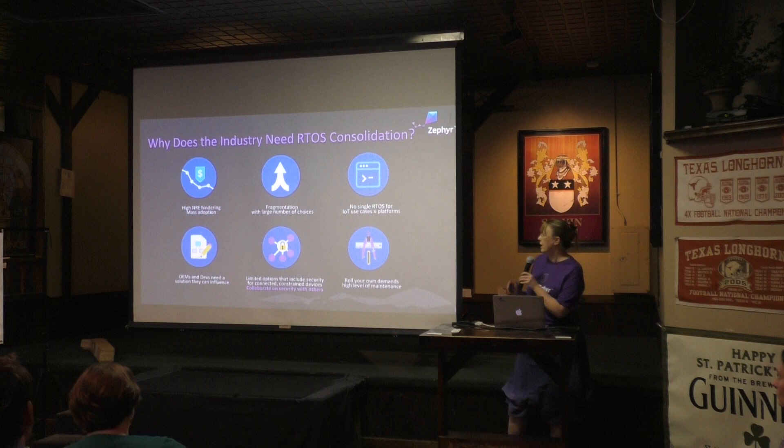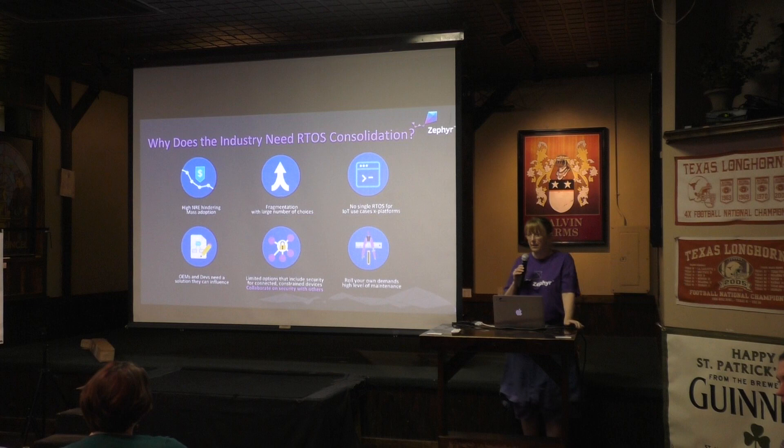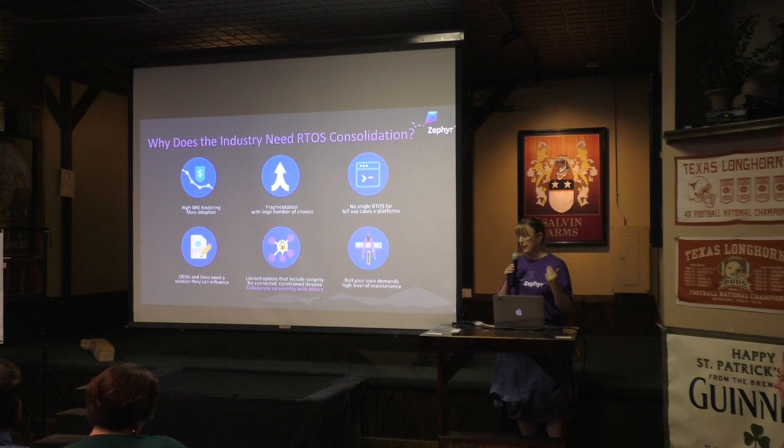Obviously the question is: why add another RTOS? What was happening is everyone had a bunch of RTOSes out there, and everyone seemed to have limited problems, and there was nothing everyone could rally around. This fragmentation was causing a lot of NRE and a lot of proprietary niche players. We really didn't have any way to pull together a true ecosystem, because most of the other RTOSes have like one company associated with them. They wanted something that would be multi-company and neutral, like Linux is.